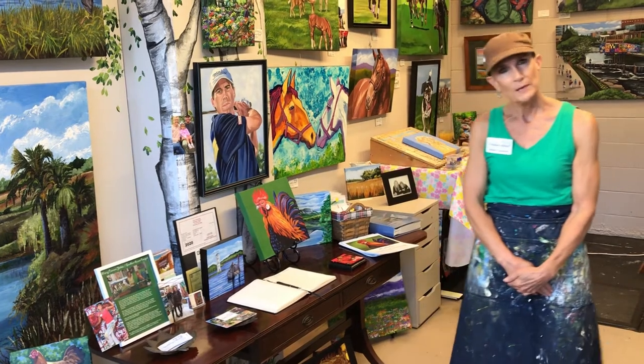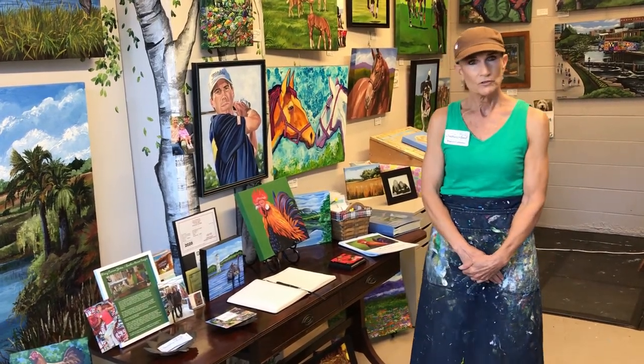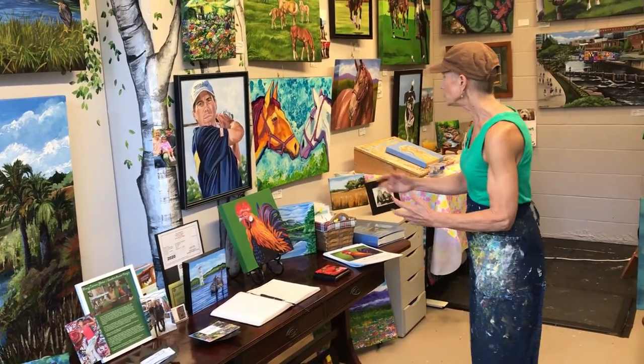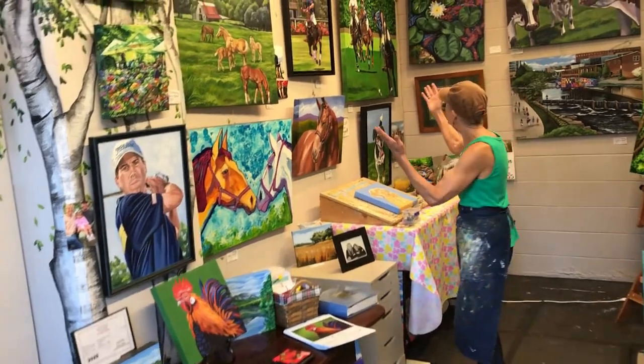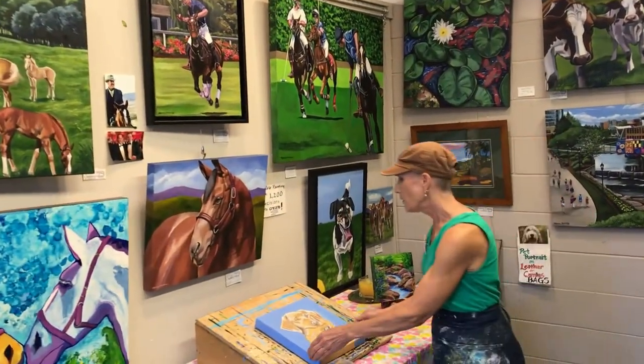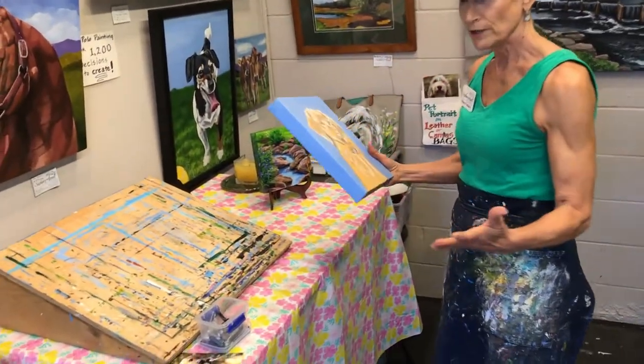I have been painting for many, many years as an illustrator. I graduated from Parsons School of Design in Fine Arts and Illustration. I do sports illustrations, equestrian paintings because I used to train horses on the farm, and also pet portraits on canvas, bags, clothing, whatever.